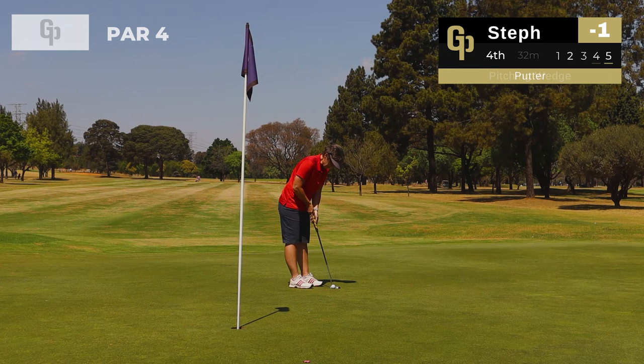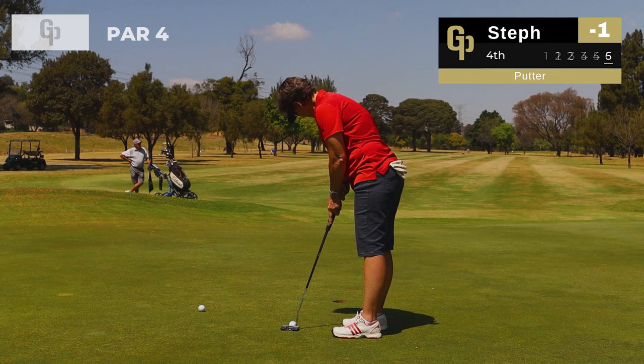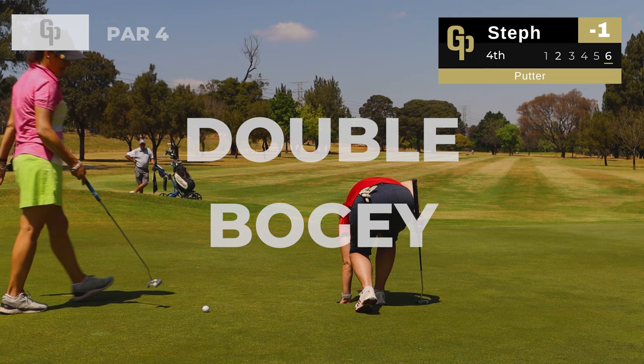Here we go, just a little right to left putt — let's see if she can box this. Come on Steph — oh, just missed it above the cup. She's going to clean up for a double bogey, which takes us back to one over par.